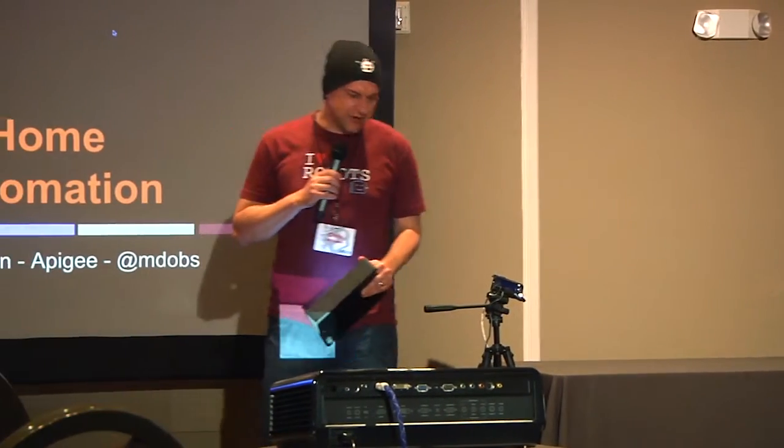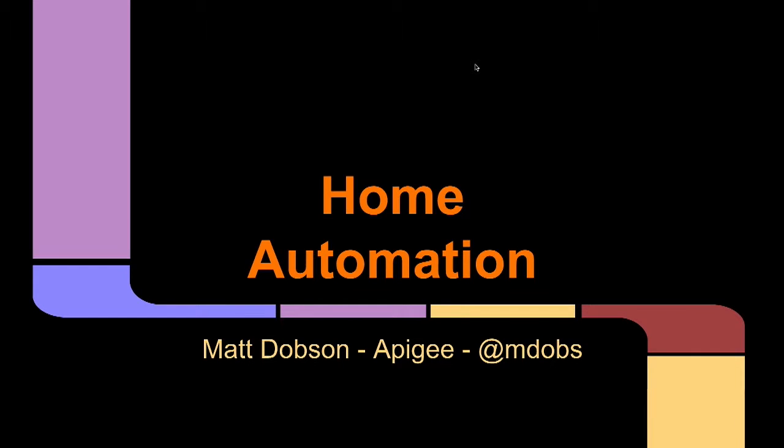Matt is here to talk about home automation. We talked about wearables and how we can take the electronics that we use and build amazing things for our clothing, our attire, things that attach to our person. But people also live in homes — it's kind of what separates us from most animals. So the next thing to separate us from the animals even more is to let the homes do the stuff for themselves. And so, without further ado, home automation.